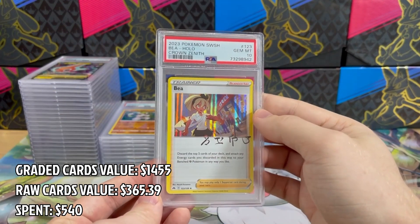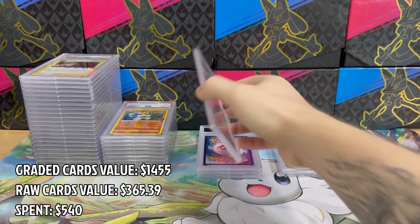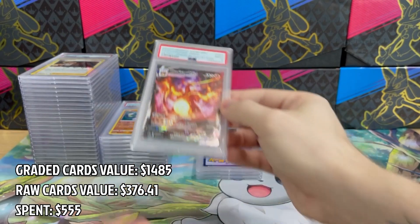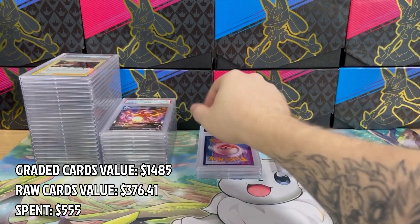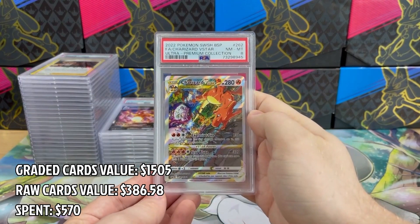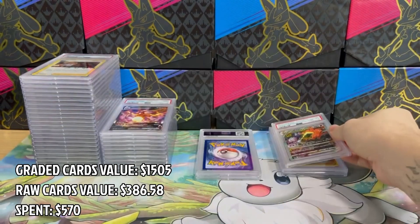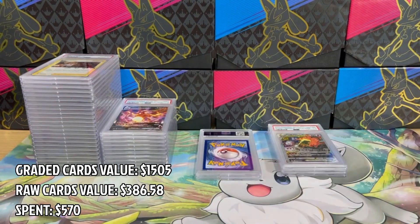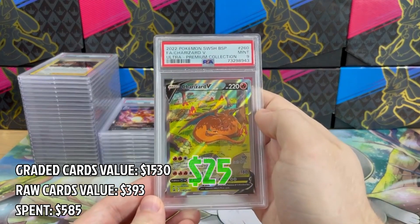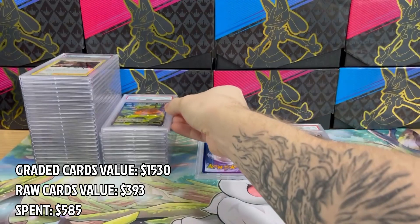Now let's see the grade for this one — it's PSA 10, finally! Looks good to me. And here is Charizard from the UPC in PSA 9 — I'm not even surprised, all of them come pretty worn right out of the box. And this one is even worse — it's PSA 8. That's just a disaster. The next one is one more Charizard from the UPC, once again in PSA 9 — nothing new here.